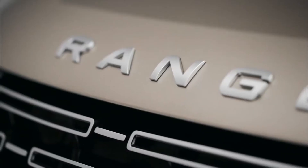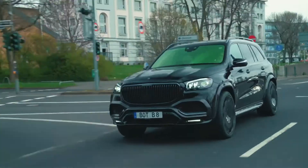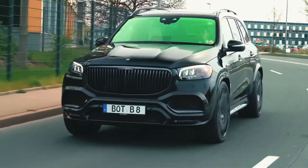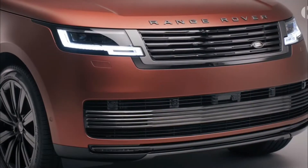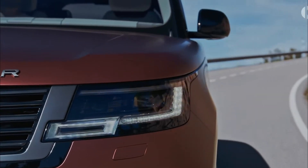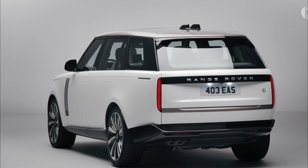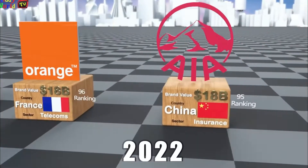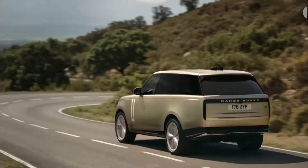Since it came out in 1970, Range Rover has changed what it means to be a luxury SUV. The top SUV from Range Rover has been around for four generations. Range Rover has become the segment star with each new version, thanks to its unique design and personality. The brand has announced that the fifth-generation 2022 Range Rover will have refined performance and a stylish look.